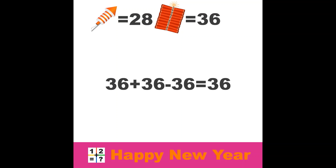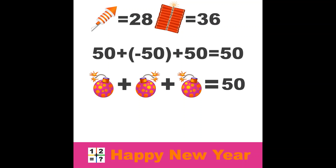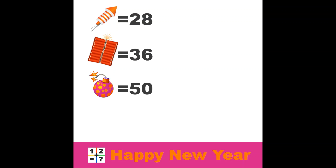First two objects solved — time to solve line 3 and the final object. If we look carefully, we see that the second ball is mirrored, so this means it has a negative value. So what do we have? A ball, plus a negative ball, plus a ball equals 50. The ball must be 50. 50 plus negative 50 plus 50 equals 50. Great, we have the values of all three objects: the rocket equals 28, the firecrackers equals 36, and the ball equals 50.